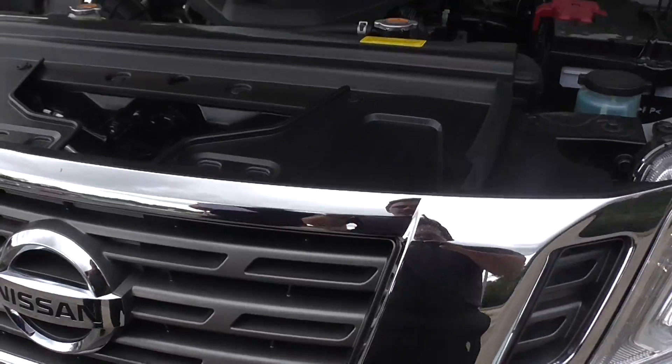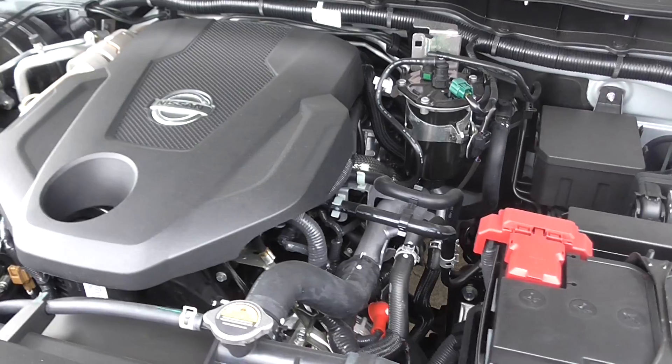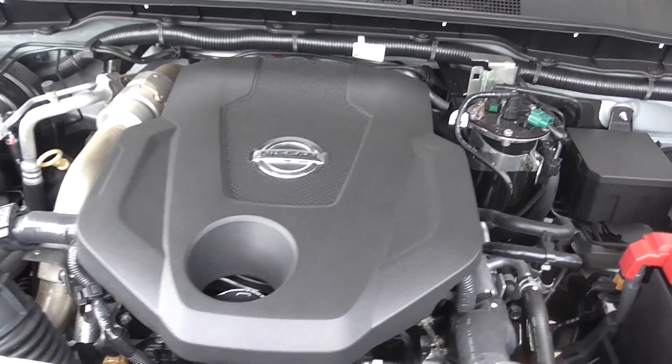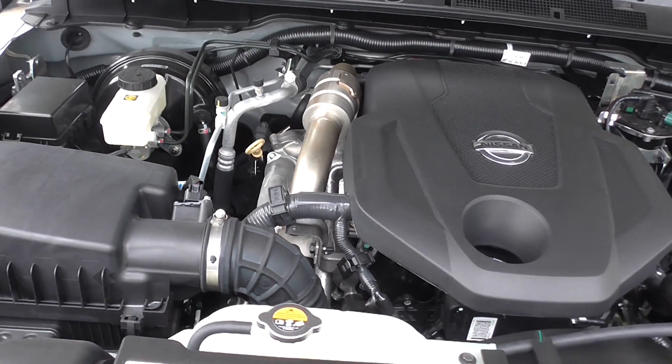As we move under the hood of the car, it is fully equipped with the 2.3 litre twin turbocharged engine. This puts out 140 kilowatts of power and 450 newton metres of torque and can tow 3.5 ton.